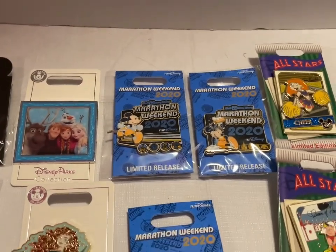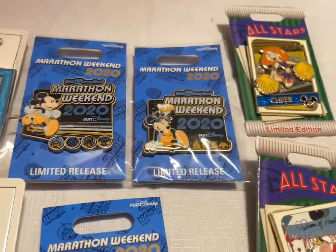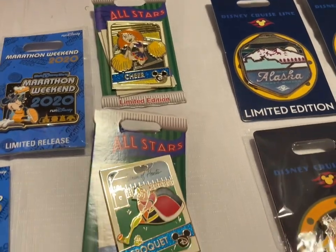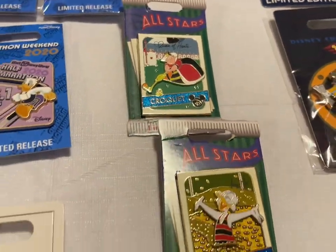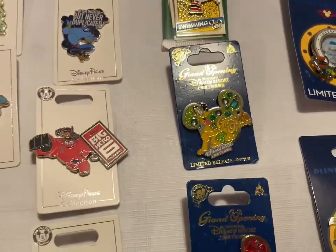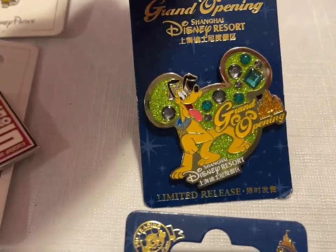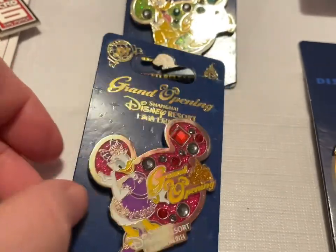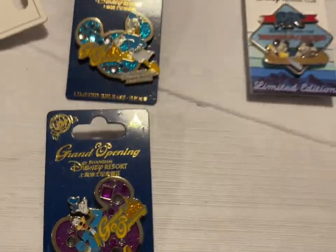Then the All-Star pins: Cheer, the Queen of Hearts with Croquet, and Scrooge McDuck with Swimming. We have the Grand Opening Shanghai Disney pins — Pluto, Daisy, Donald, and Goofy. These are gorgeous — whenever I wear them, people always want to trade.